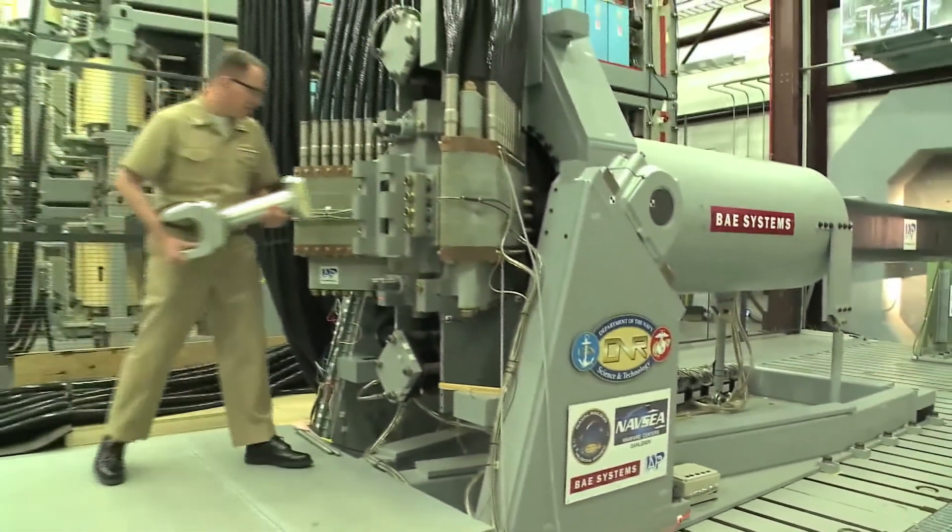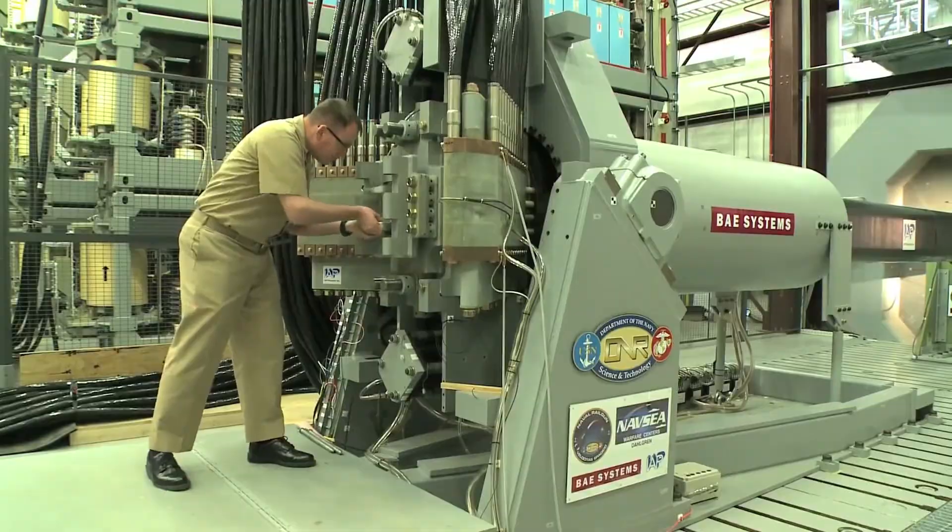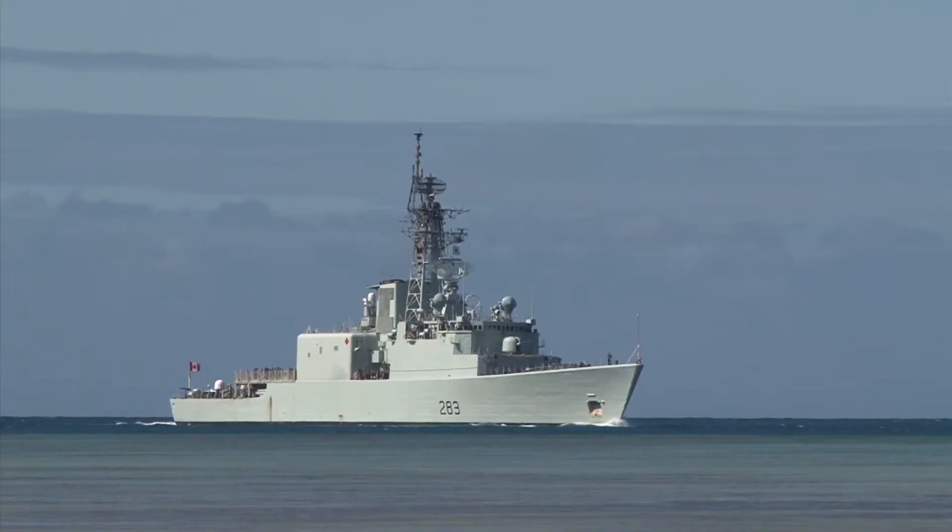This is the U.S. military's new rail gun, a weapon that could help the U.S. counter China and Russia's fast-developing capabilities.